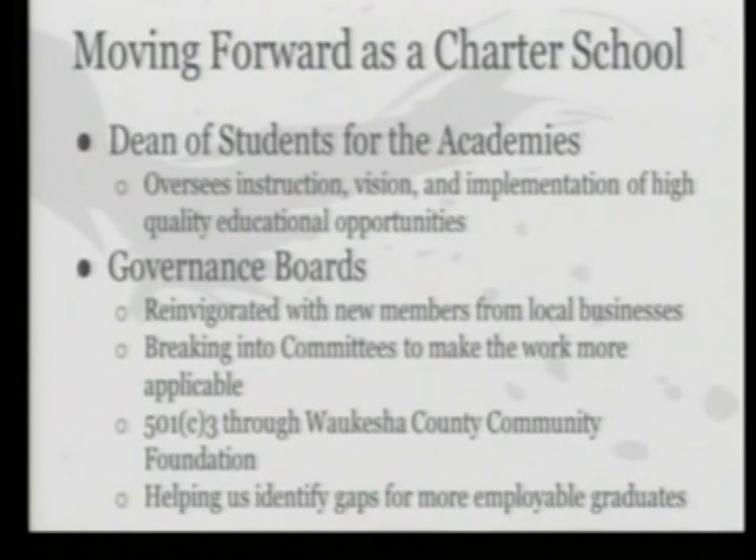We've set up a 501c3 through the Waukesha County Community Foundation, which is a fantastic partnership that's been very helpful in making sure we're meeting all the needs of a 501c3. The biggest piece they've really been able to help us do is identify the gaps for more employable graduates.